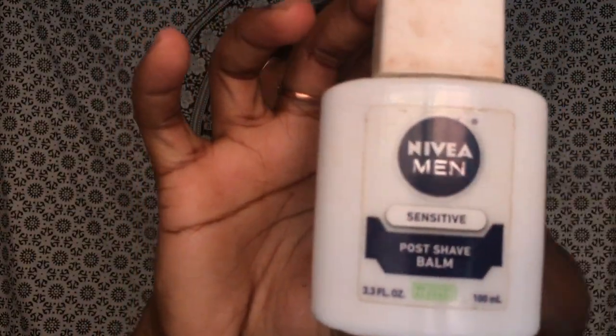First, I'm gonna prime my face with the Nivea Men's Post Shave Foam. This is basically what I use as a primer. I like it — I don't really know how well it works per se, but this is what I use for the meantime.